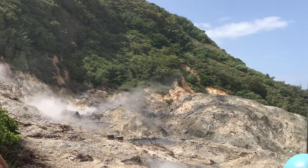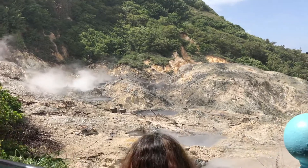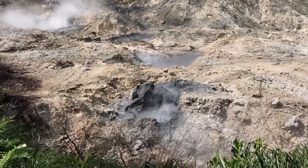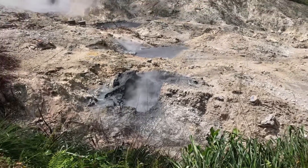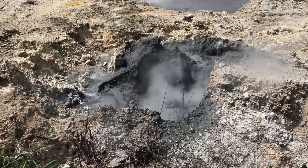It was not magmatic — it was a phreatic explosion, and that is just steam, rock fragments, and gases that escaped. So no one died back then, but this volcano is still alive, so it could really erupt again. It is monitored. It's definitely alive.